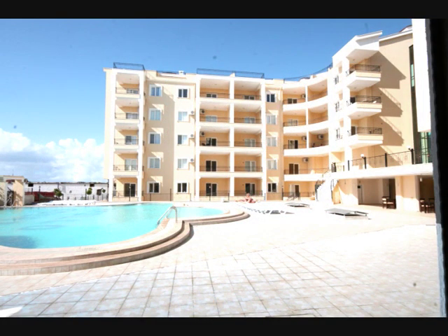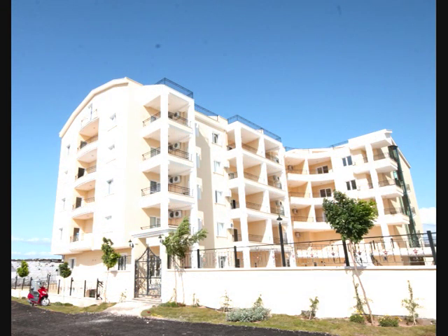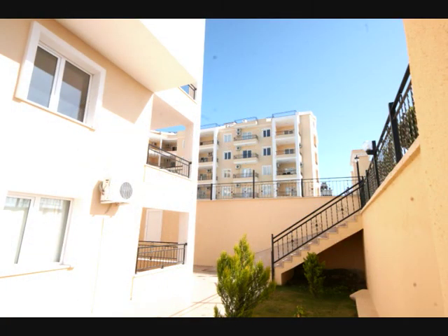On-site amenities include a fully functional Turkish bath and sauna, a large swimming pool, restaurant, bar and much more, making this the ideal rental property.